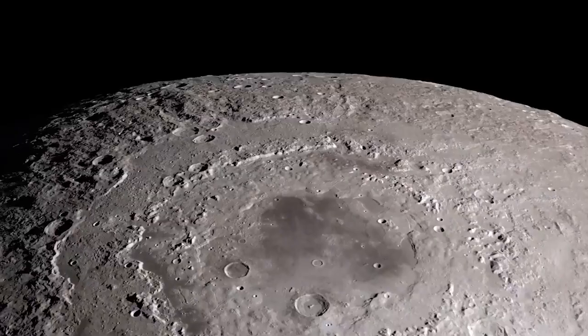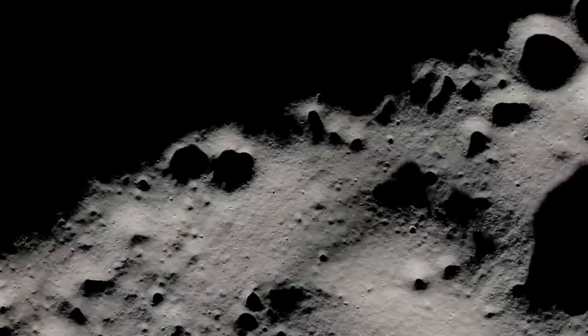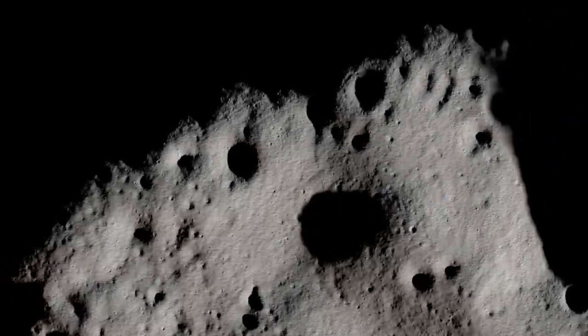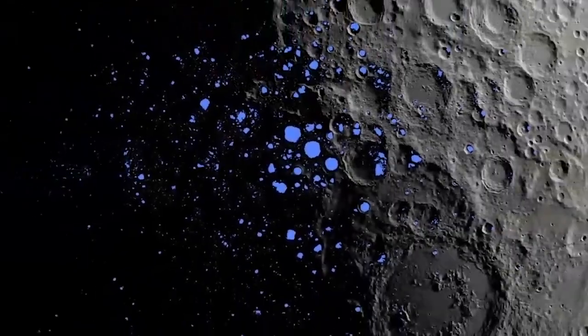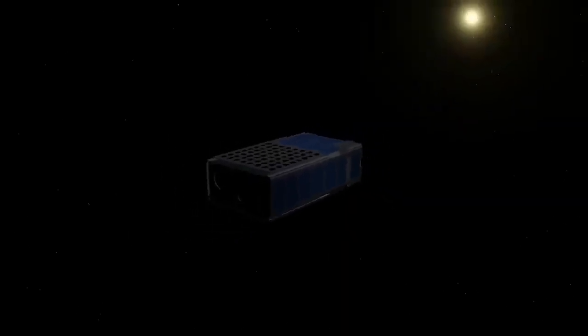They are going to be studying the Moon and help us understand: what is the Moon made out of? What types of rocks? What types of regolith? What types of ice? What's mixed in with water that might be present? One of them actually is going to attempt to land on the Moon.